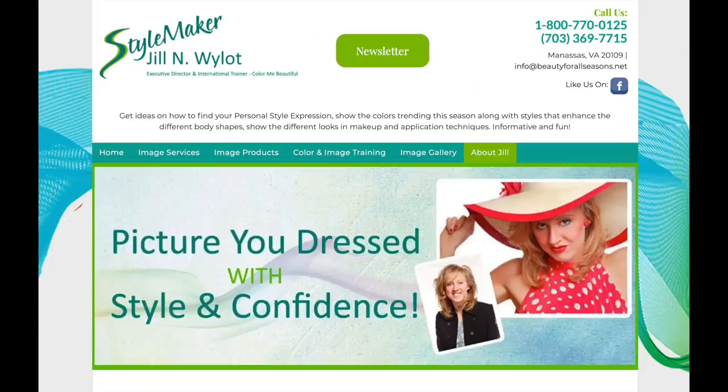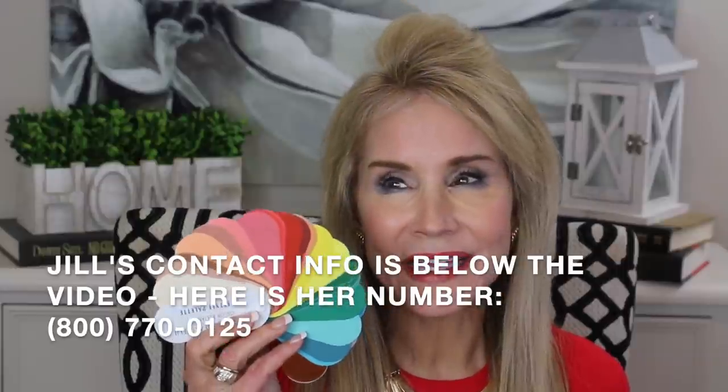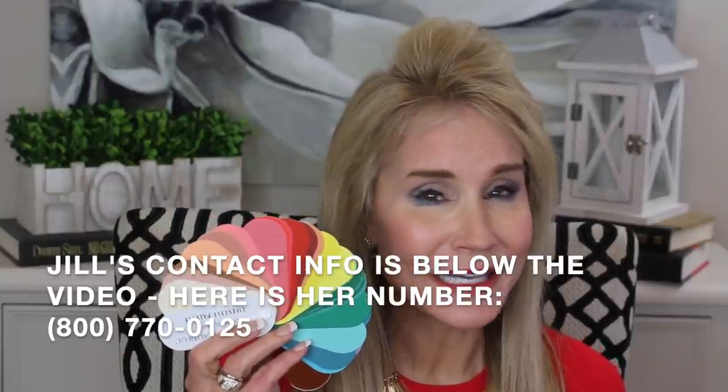Here is a look at Jill's website — 'Picture you dressed with style and confidence.' She is also a spring, just a slightly different color tone than mine. Jill doesn't just group you into one of four seasons — that's like knowing your astrological sign without the full natal chart. Just being 'a spring' doesn't tell you that much.